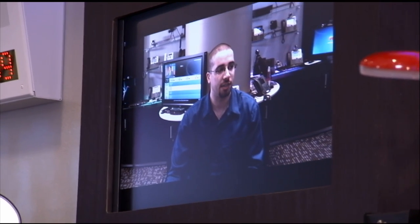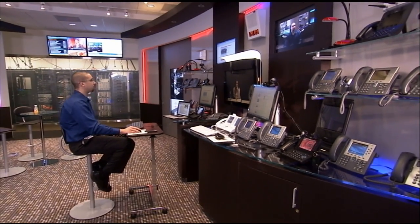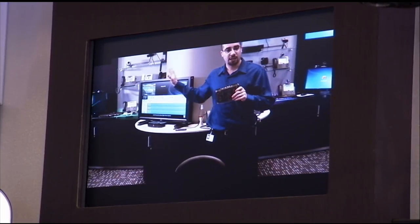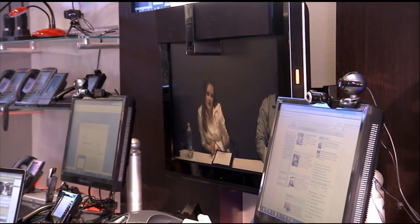I'll kind of start with a quick introduction on the different components of the technology. As a demonstration engineer in the customer briefing center, my job entails maintaining all the technology in our facility, as well as demonstrating the technology for customers. Customers leave here having a better understanding of our solutions and how they all integrate with one another.